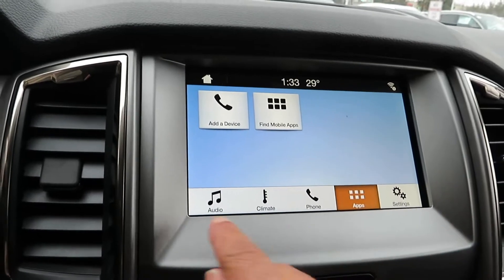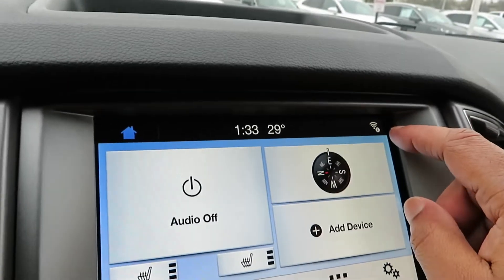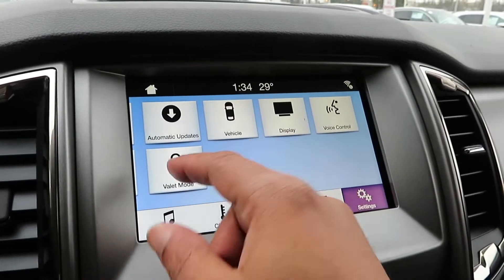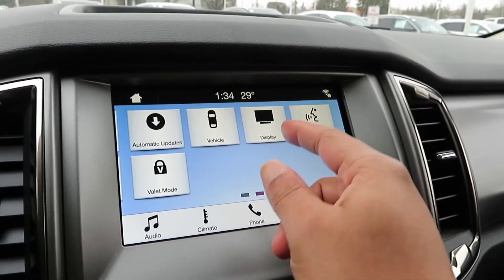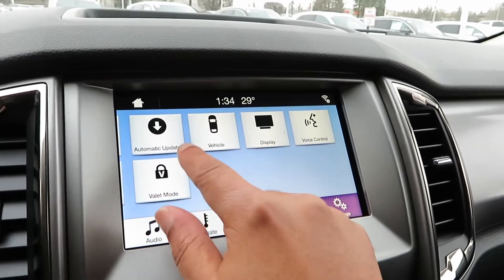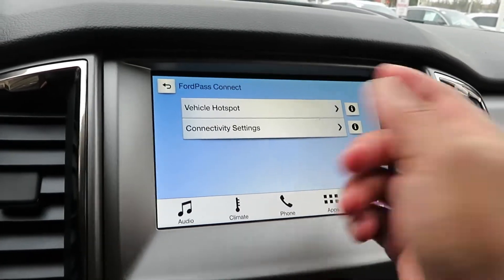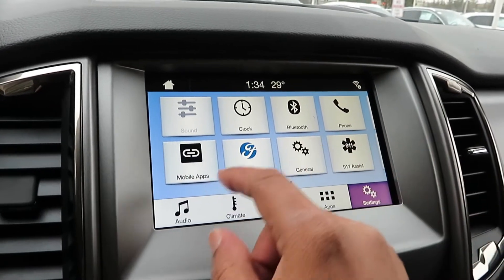I didn't see anything on the outside that said Apple CarPlay or Android Auto, but I know Ford has it in other vehicles. You do have 4G Wi-Fi — I believe that's through AT&T — along with valet mode, automatic system updates, voice control, and a display you can dim. The system is very responsive and quick. The Ford Pass Connect is your Wi-Fi system, along with Bluetooth, phone, general settings, and 9-1-1 assist.